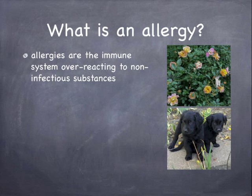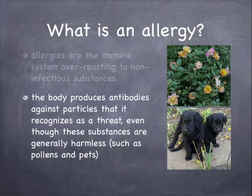Allergies are the immune system overreacting to non-infectious substances. The body produces antibodies against particles that it recognizes as a threat, even though these substances are generally harmless, such as pollens and pets.